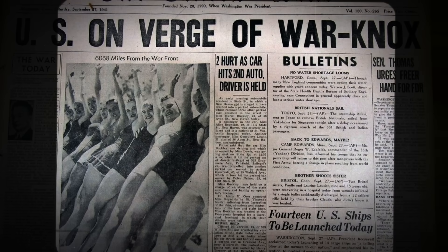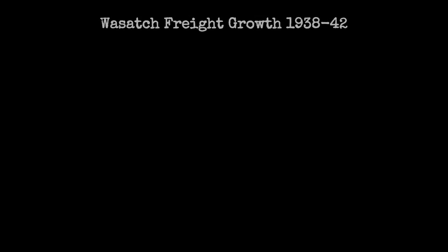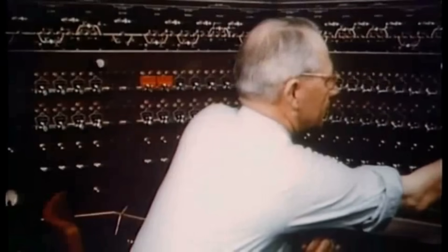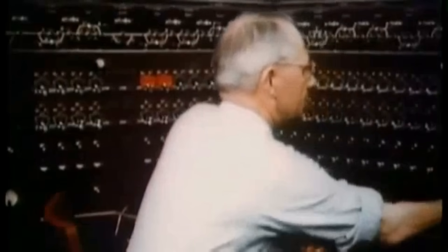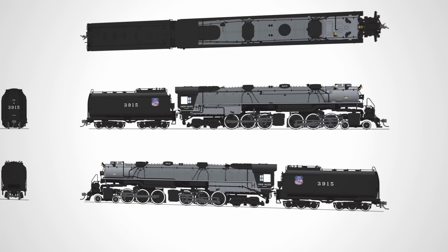As war loomed in Europe and Asia, the stakes grew. By 1942, wartime demand pushed annual tonnage over the Wasatch route to more than 3 million tons, nearly double what it had been just five years before. Union Pacific's own records show ton-miles on this section jumped from 610 million in 1938 to over 1.1 billion by 1943. Helper crews worked around the clock, but it wasn't enough. The bottleneck threatened to slow the movement of military supplies when every hour counted, forcing Union Pacific's planners to eliminate the helper congestion or risk falling behind the nation's wartime needs.